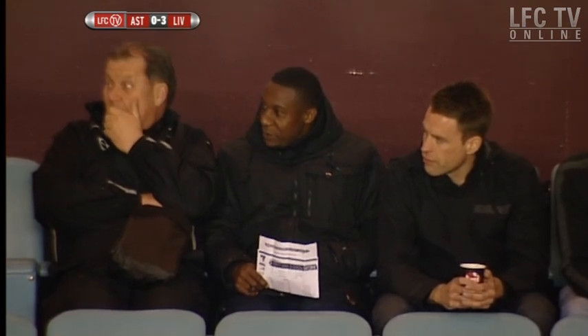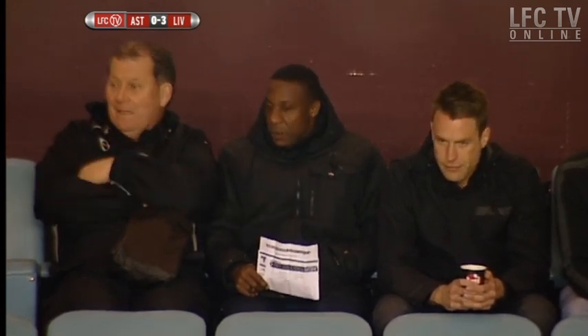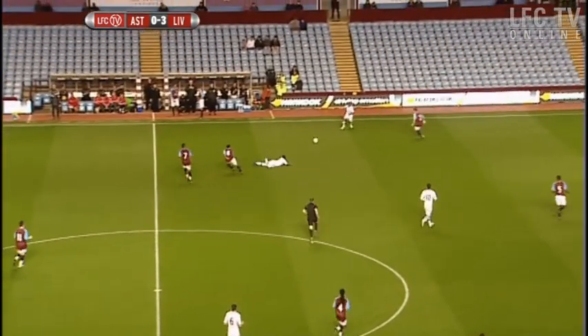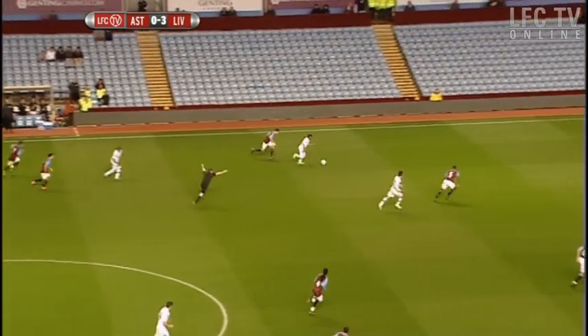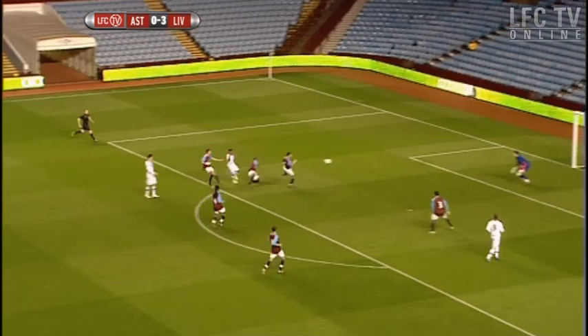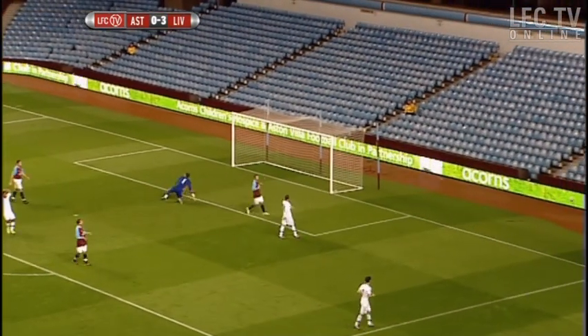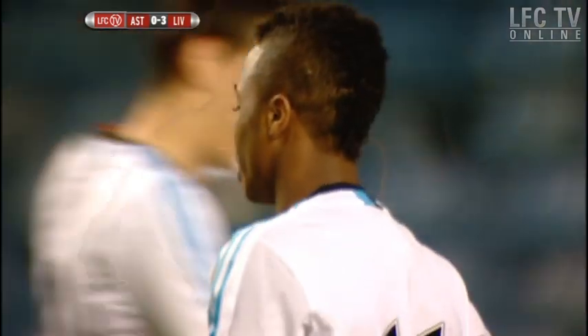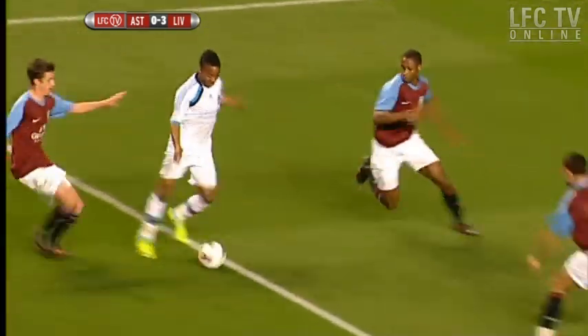Terry Connor just here looking at a few players — the Wolves boss, who once scored a famous winner against Liverpool in the FA Cup. Lovely first touch by Sterling — still Raheem Sterling! Lovely effort. He's been fantastic tonight. I think if the report's getting back to Kenny tonight, it'll be a very positive one.